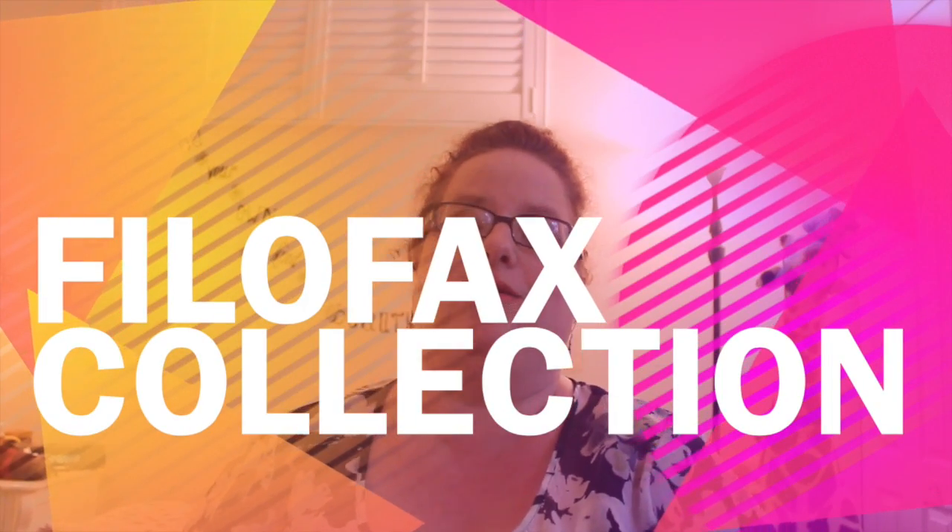Happy Monday everyone! I don't know what the weather's like where you are, but if you've watched my last few journal flips, it's been raining. Right now there are some nasty looking storm clouds outside, but I'm here to brighten up your evening. I'm going to show you my Filofax collection. I'm fairly new to the Filofax world. I'm in my daughter's room — she's moved out and is in college — so I use it as my craft room and getaway room.